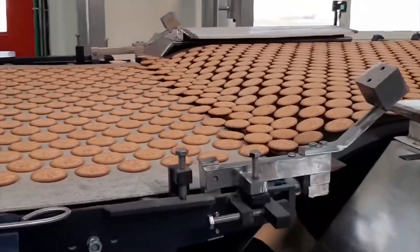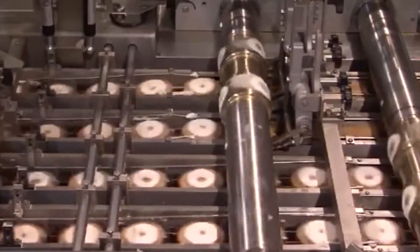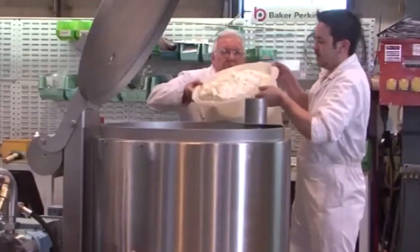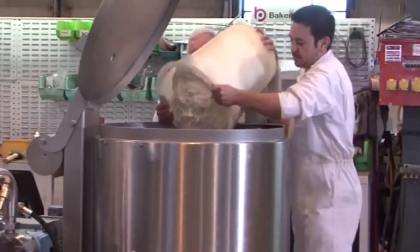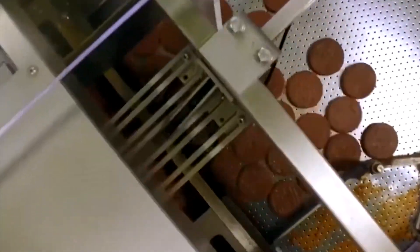Biscuit Factory. This video shows how biscuits are processed and packaged. In a factory, biscuits go through four main processes: mixing, shaping, baking, and cooling. Dough is created by combining flour, oil, sugar, water, and other ingredients in the appropriate proportions in huge mixers.